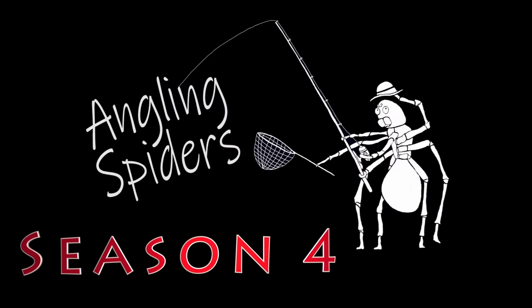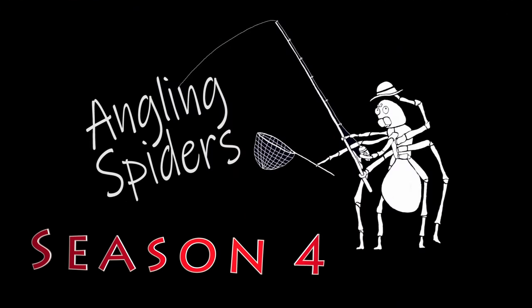Hey everybody, I'm Sean. Welcome to another episode of Angling Spiders. Welcome back everybody. On today's episode, I am trying my luck out at Eagle Lake. This is a lake that's only about 45 minutes outside of Calgary, east of Strathmore.